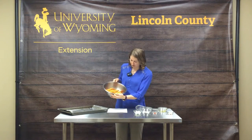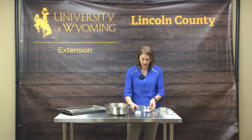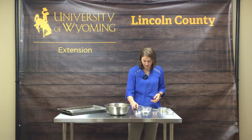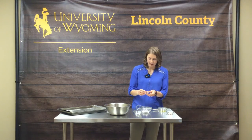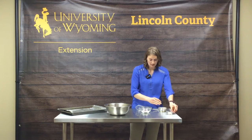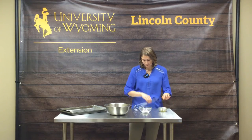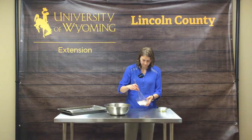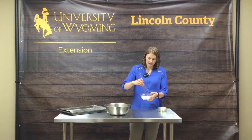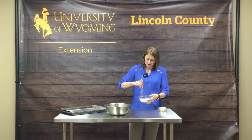Now in a separate bowl we are going to mix our pepper with our cornstarch. We have half a teaspoon of pepper, two teaspoons of cornstarch, half a teaspoon of paprika, and half a teaspoon of garlic powder. We'll whisk this mixture together. The cornstarch helps create a nice crispy product by evaporating some of the moisture out of the fries.